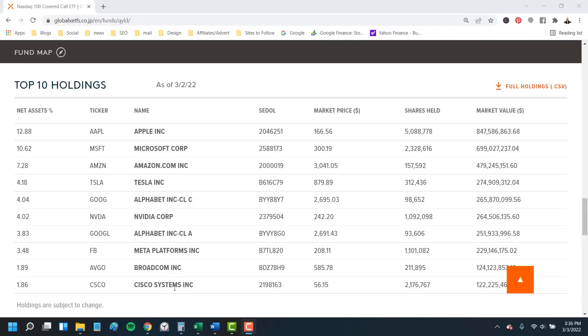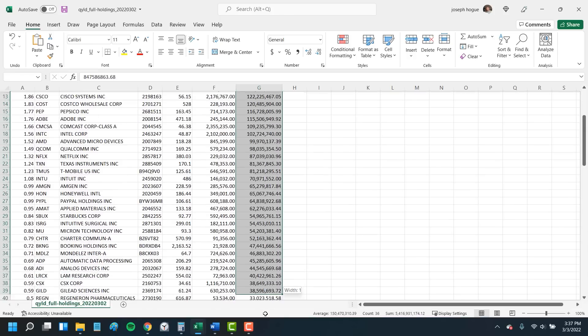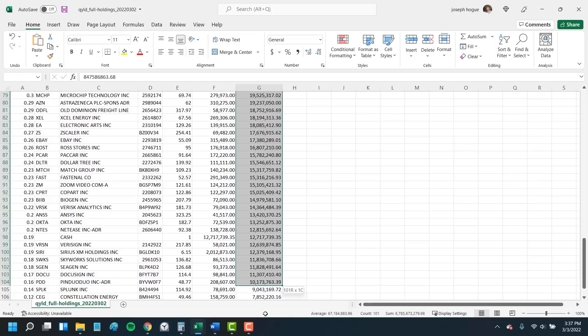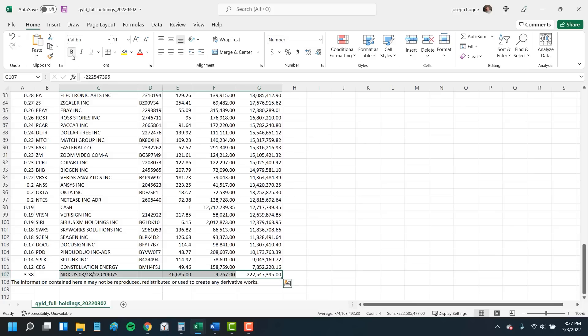What you don't see in the fund holdings on its website is the covered call strategy — what it's selling to offset some of that risk and generate cash. Going to the fund website and downloading all holdings, we see the 102 stocks held in the fund and their market value, all the way from $847 million in shares of Apple to $7.8 million in shares of Constellation Energy, for total fund assets of just over $6.8 billion. And it's in that last line that we see the covered call strategy: the fund has sold calls against the Nasdaq index expiring in a month for a market value of $222 million, which is about 3.3% of total fund assets.